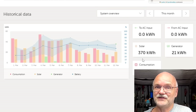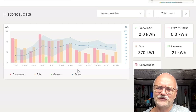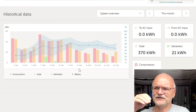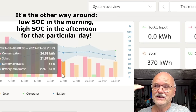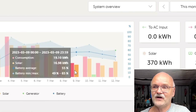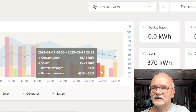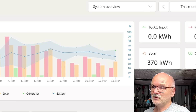Even now in March I've already made 370 kilowatt hours in one third of the month, so we will get over 1,000 kilowatt hours again by month's end. Looking at the last few days, you can see how steady the state of charge is. On the 8th for example, the battery went from a maximum of 67% state of charge in the afternoon down to 35% in the morning.